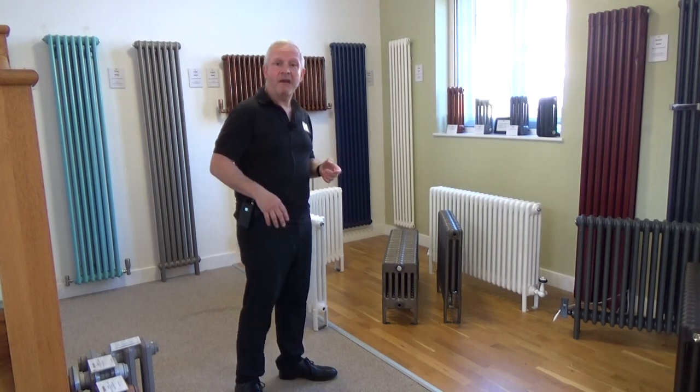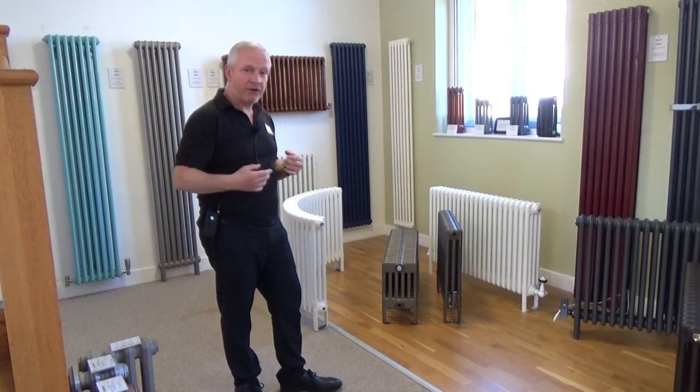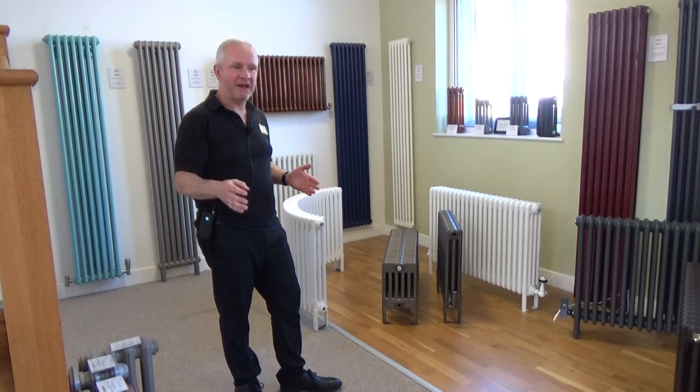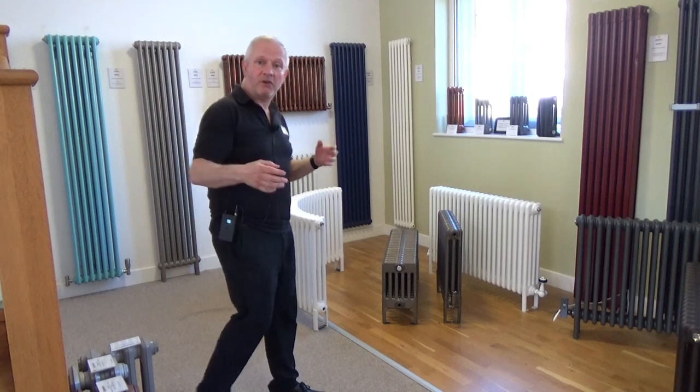The benefit of being able to make them to different depths is that you can get a greater heat output without having to alter the height or the width of the radiator. I'm going to show you some of the column depths now.